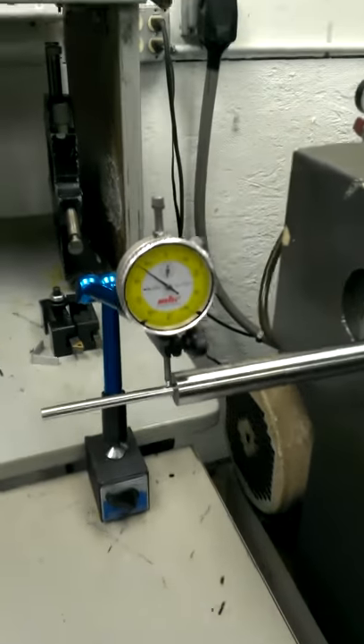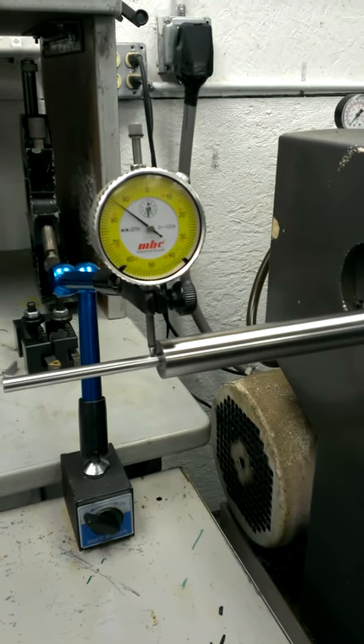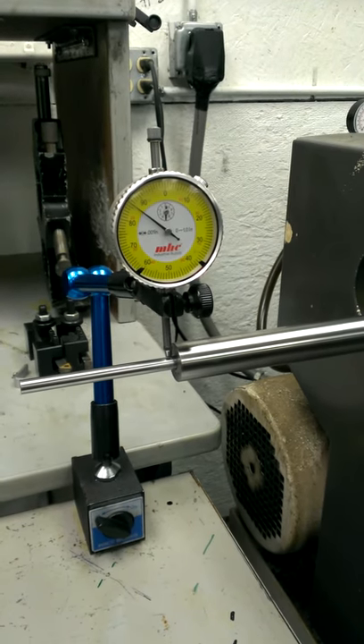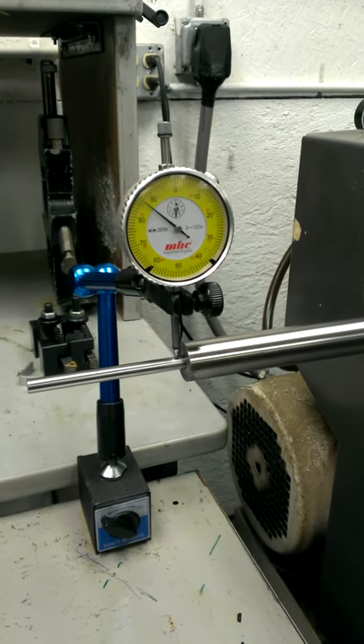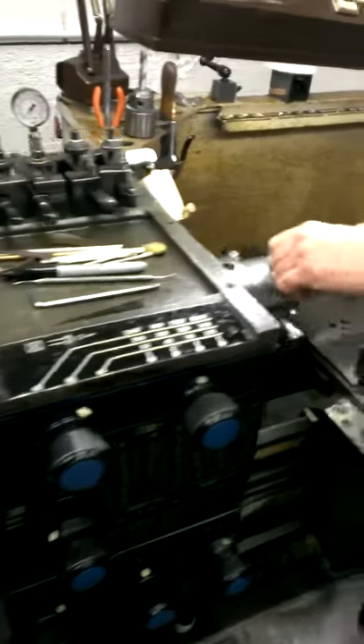This is the straightest barrel we've ever seen. This is a Bartlein, and as you can see, there's literally a thousandth — no more than a thousandth of runout on the muzzle when we have the chamber end dialed in.